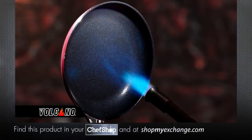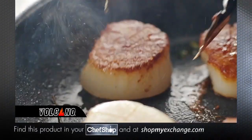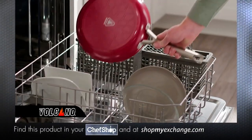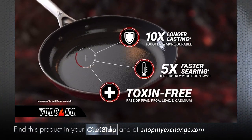Independently proven to last 10 times longer than the competition. Imagine a nonstick that really lasts. Plus, Red Volcano's nonstick coating is toxin-free. Start cooking in the red zone today, from breakfast to dinner on the stovetop or even in the oven. And cleanup has never been easier — wipes clean or goes right in the dishwasher. Red Volcano is packed with the most advanced technology, now available directly to you for an incredibly low price.